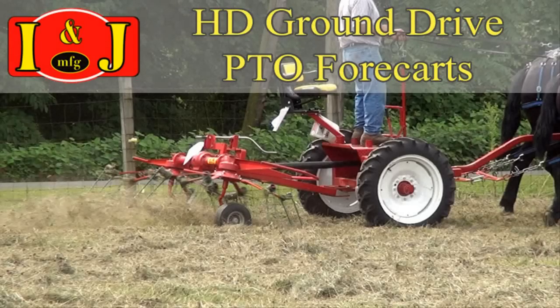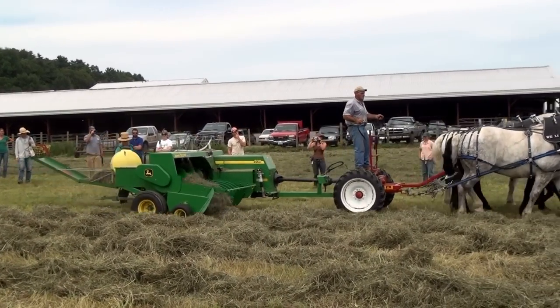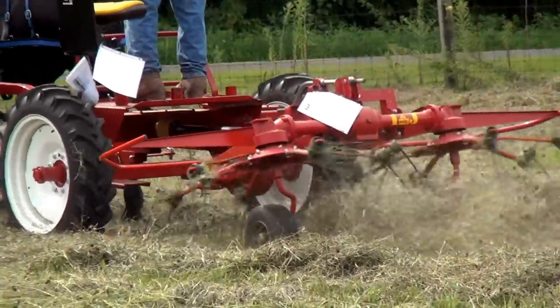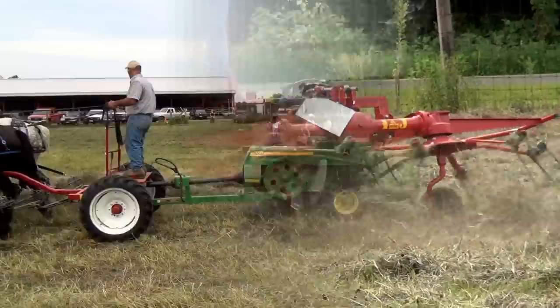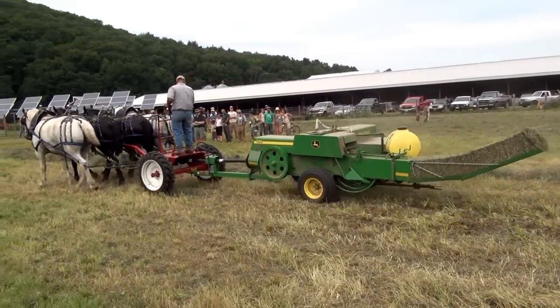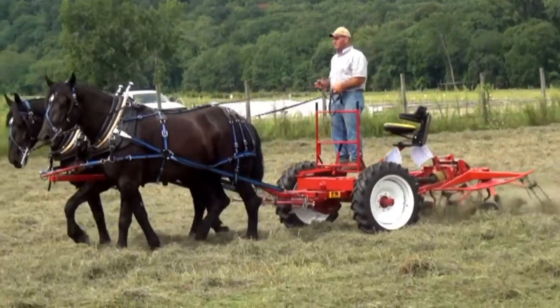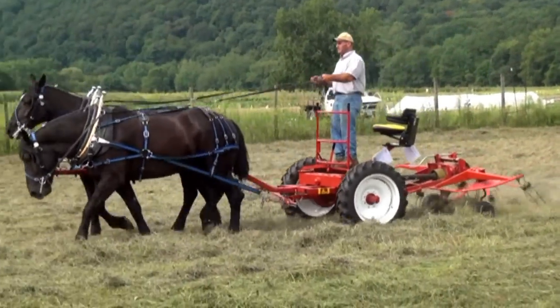The heavy-duty Ground Drive PTO ForeCart from INJ Manufacturing. Features include 2 speeds, either 375 or 500 RPM at 3.5 miles per hour, enclosed oil-filled gearboxes, and 38-inch diameter wheels.